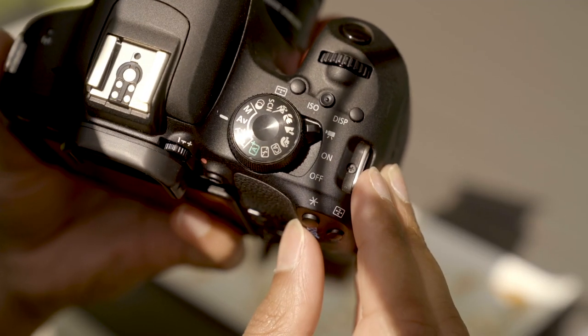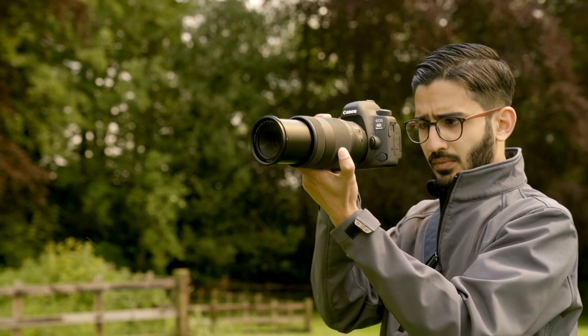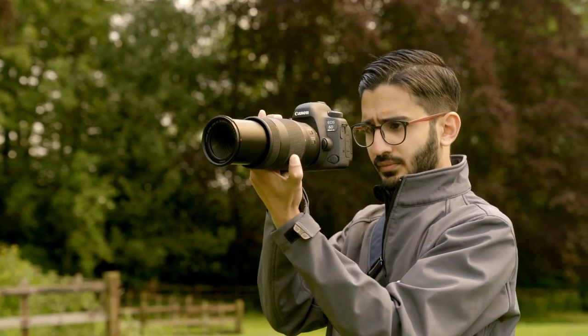Think about whether video capture is important to you. Most digital cameras have video capabilities, but for the best results you want at least full HD recording. This will ensure the highest quality video at the click of a button.